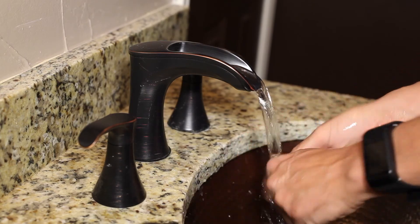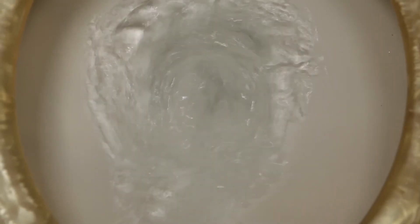In our homes we use water on a daily basis. We wash our hands, we do our laundry, we go to the restroom.